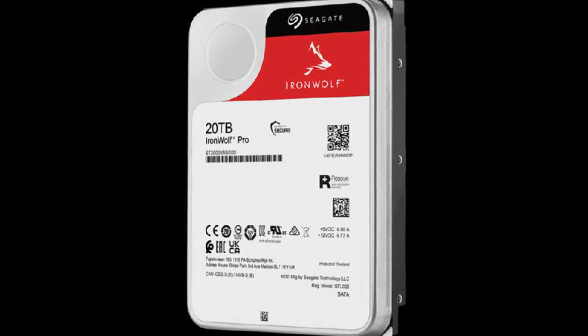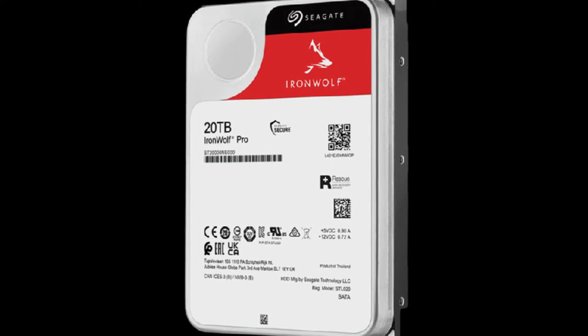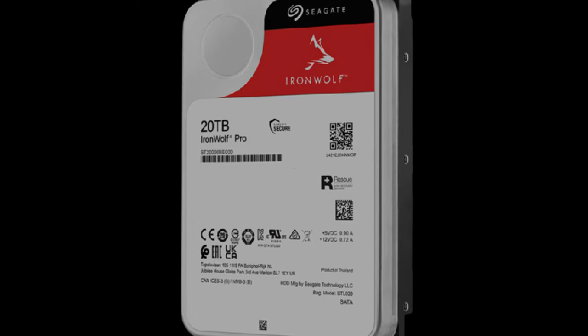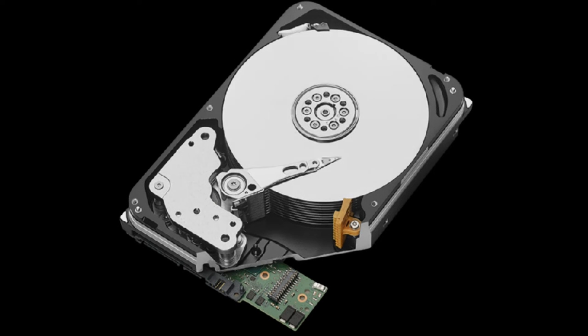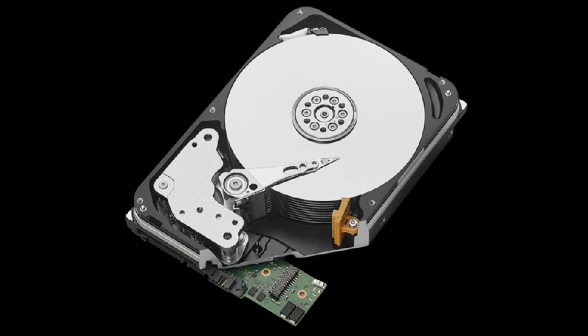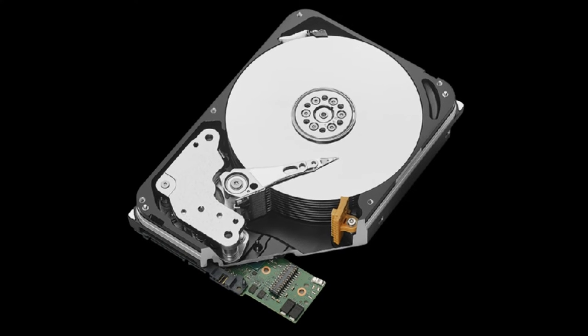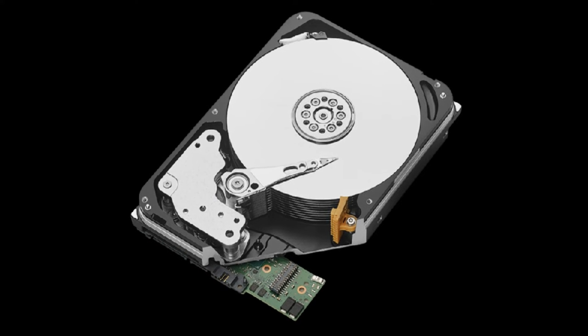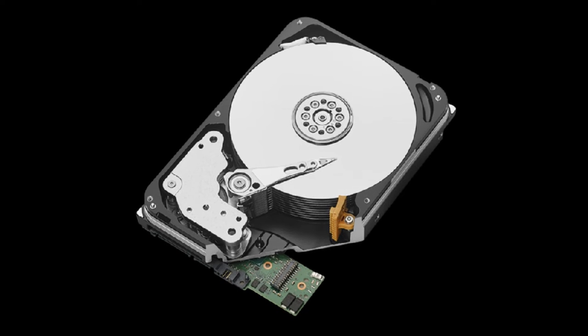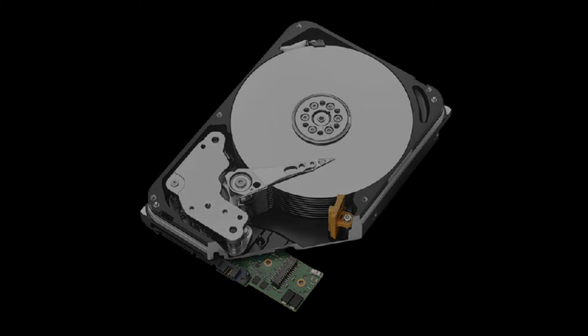Moreover, these drives utilize conventional magnetic recording (CMR) technology instead of shingled magnetic recording (SMR), so you won't get the write performance penalty associated with SMR, which manufacturers employ to produce cheaper, denser discs. This also means paying a small premium over budget drives. For example, an 8 terabytes IronWolf drive will set you back around $185, while an identical capacity Barracuda can be had for $144.